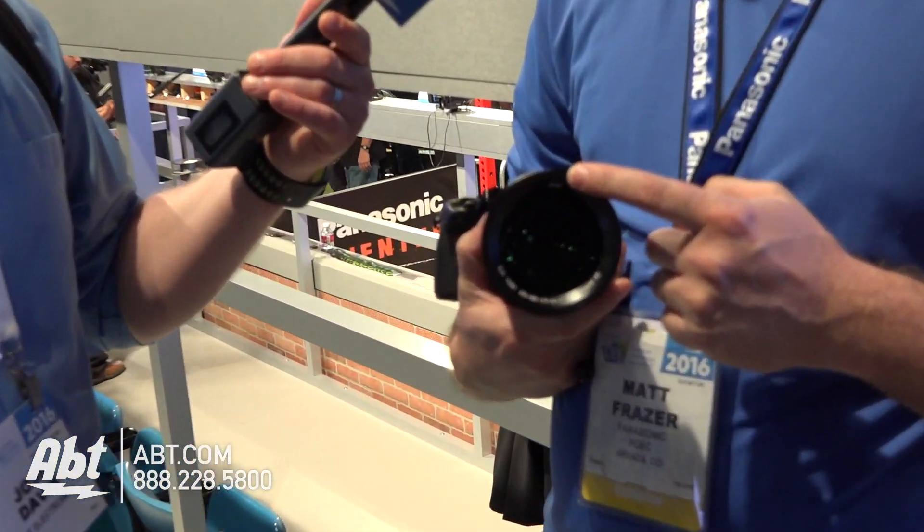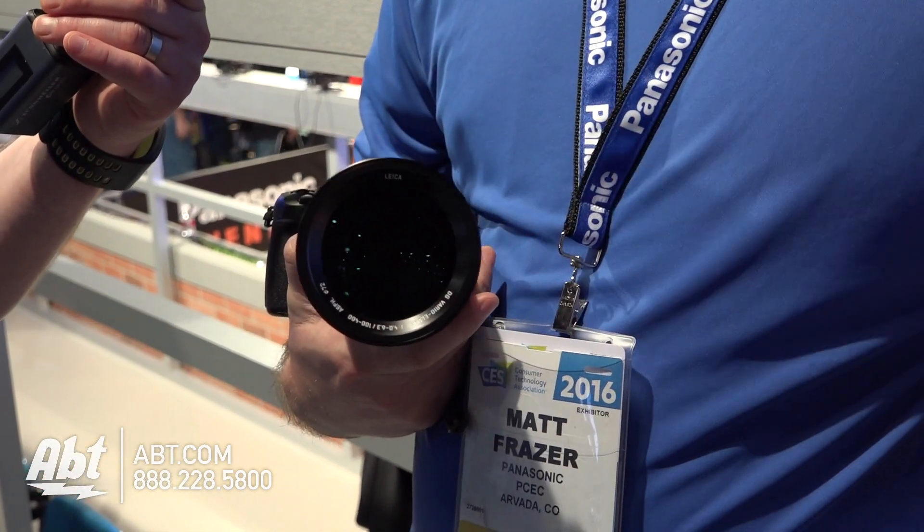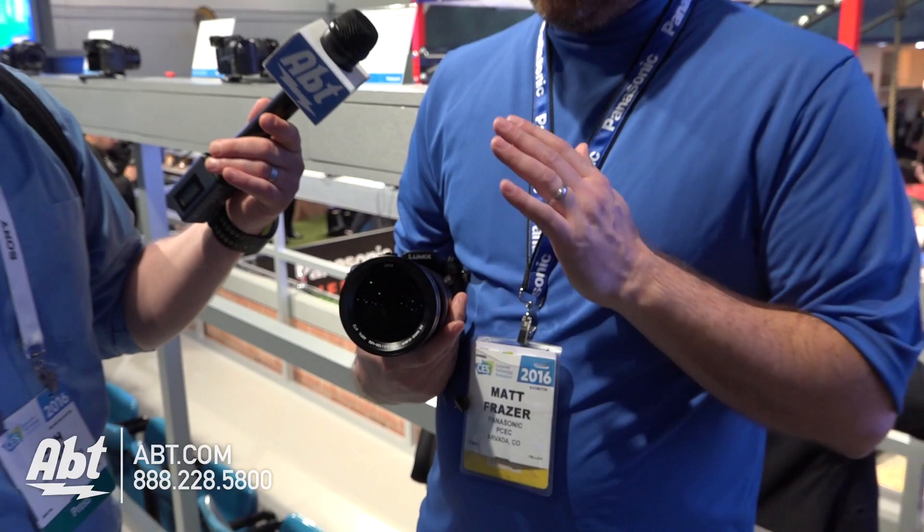It's some of our best glass. It's actually a Leica lens that we're using. Leica, for those of you who don't know, is to lenses what Maybach is to automobiles. This is an ultra premium lens, all aluminum design. It's weather sealed, so you're going to be able to take it out in the rain and the snow. You don't have to worry about damaging your camera.